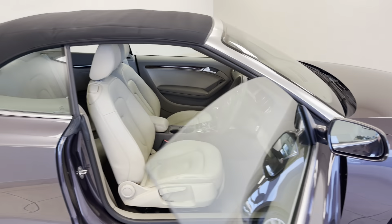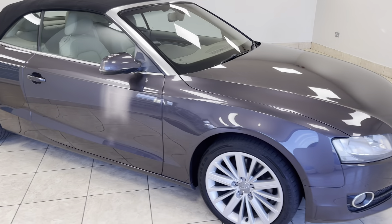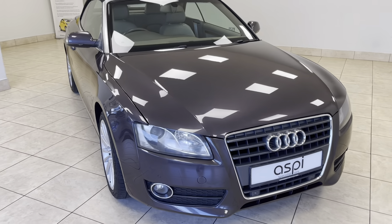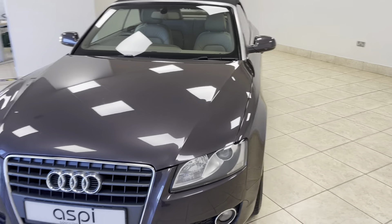All of our cars are fully prepared to an industry leading standard, both mechanically and cosmetically, and this wonderful Audi A5 petrol powered manual cabriolet will be no exception.